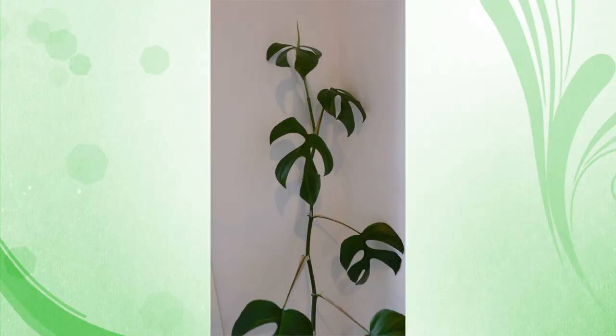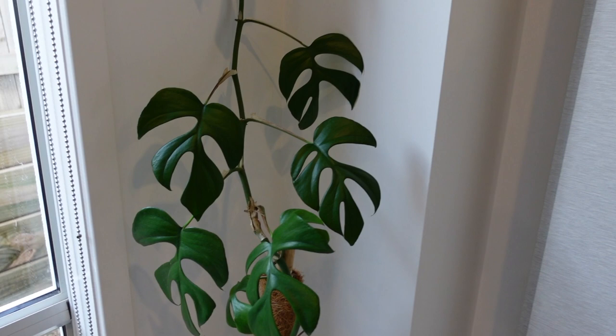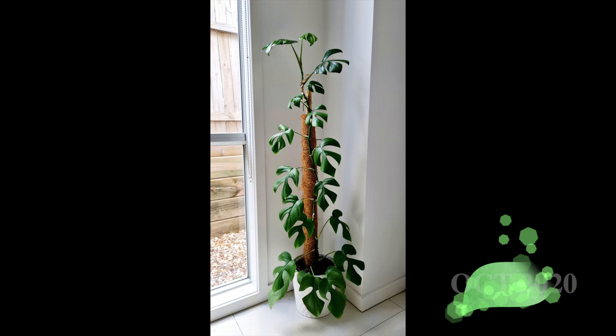My new favorite is the Rhaphidophora tetrasperma — so hard to pronounce! But look at the leaves, it's like a family of monstera but more of a climbing plant. It actually climbed really fast. When I got it it was only up to here — I'll show you the photo when I bought it — and look at it now, it's almost double the size!